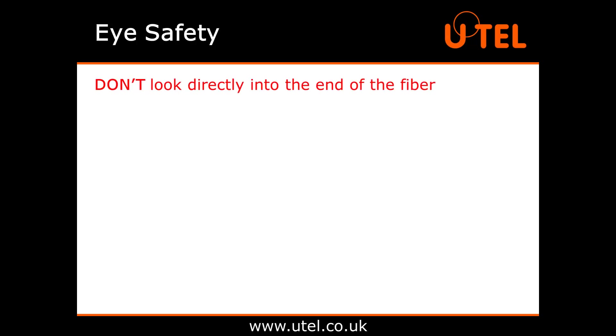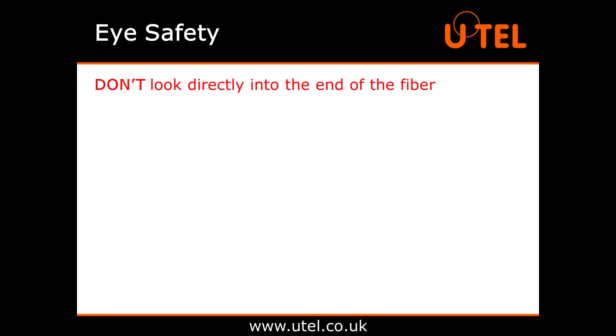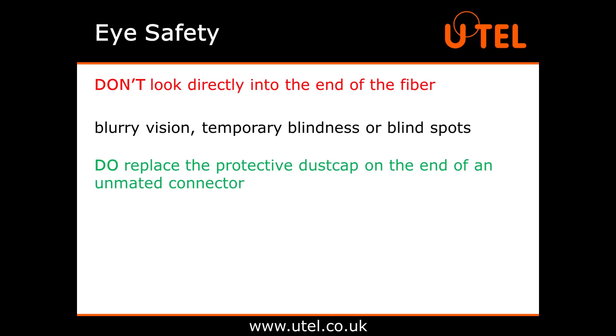Don't look directly into the end of the fibre to check if a cable is live or dark. You won't see anything, but it could still damage your eyes, so don't even try. You could still suffer from blurry vision, temporary blindness or blind spots. For this reason, keep those safety glasses on, and do replace the protective dust cap on the end of an unmated connector.